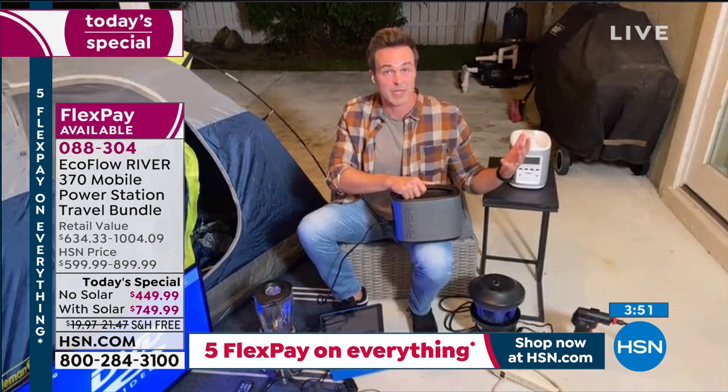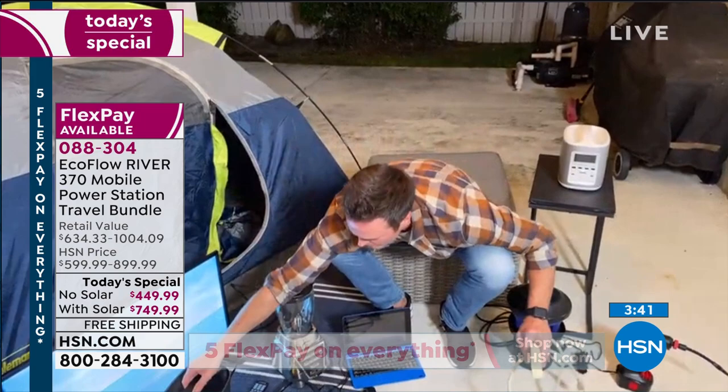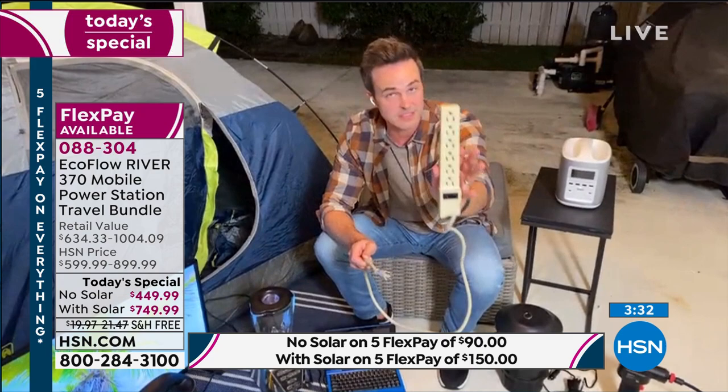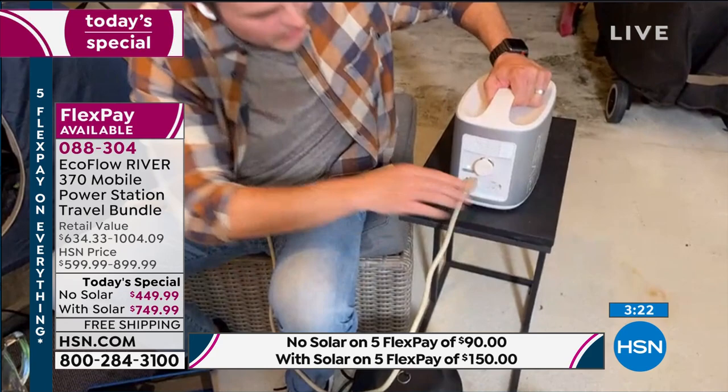We are not tethered to anything else. This right here is a power strip — I can quadruple the amount of things I plug into the back of my EcoFlow River. Many of us have these sitting around the house. Heavy duty three-prong. Let's plug it into the back of my River — one button press, it comes on. Now let's plug in even more.